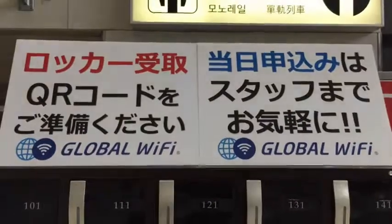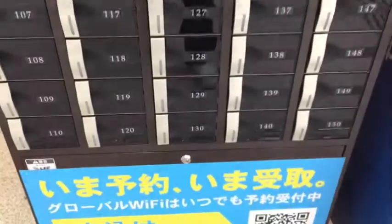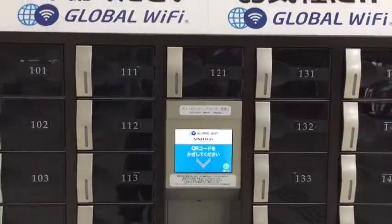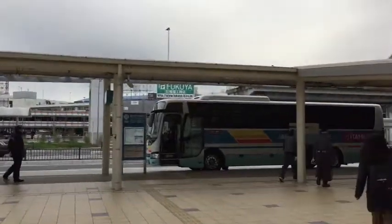Look at this — Global Wi-Fi rental service. To my right there's an airport limousine, taxis, parking, and passenger pickup.